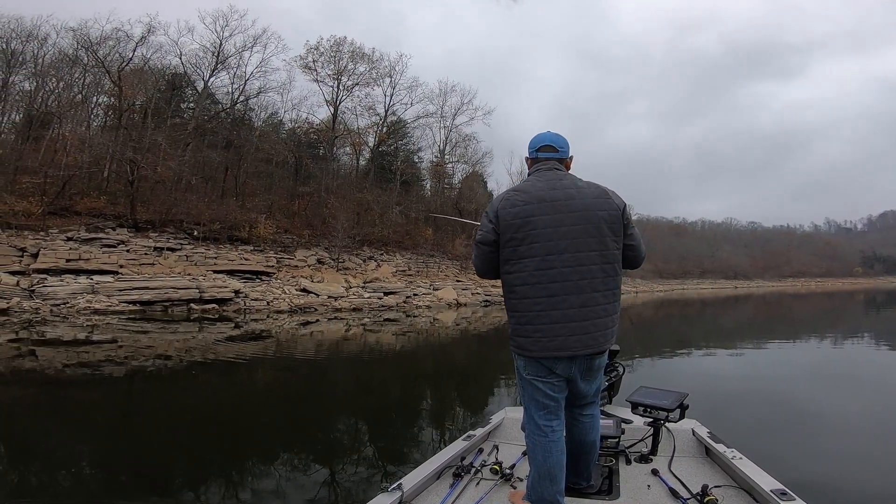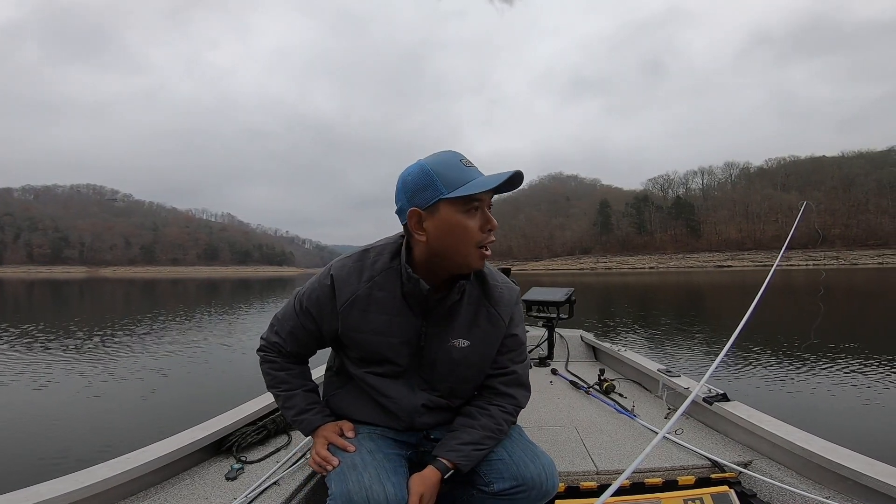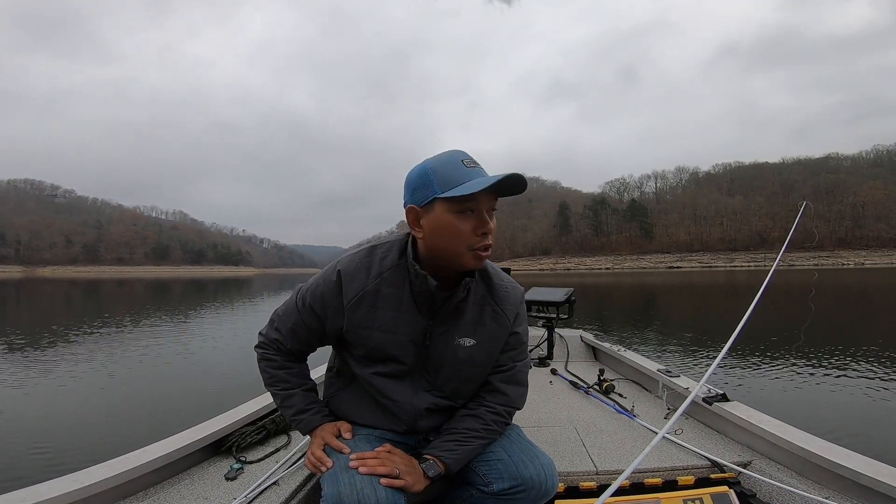I like Center Hill Lake — I feel like it fishes similar to Priest, just a lot deeper. Haven't seen a whole lot of boats out here today, and I would definitely make the drive back out here again. I'm going to wrap it up — if you enjoyed today's content, please hit that like button, and if you haven't already, please subscribe. See y'all later, bye.